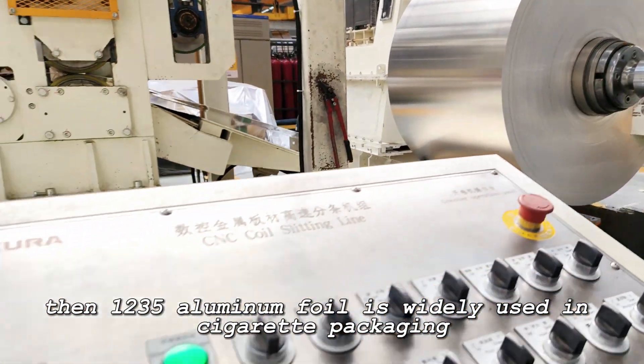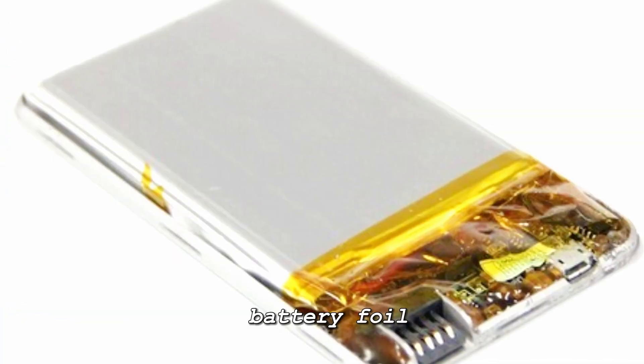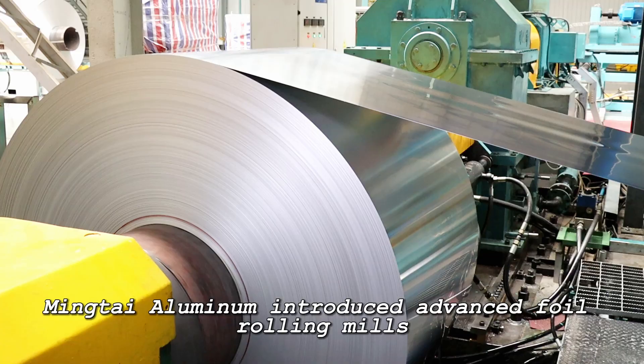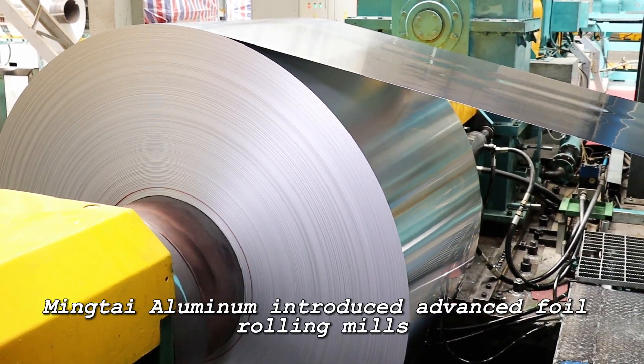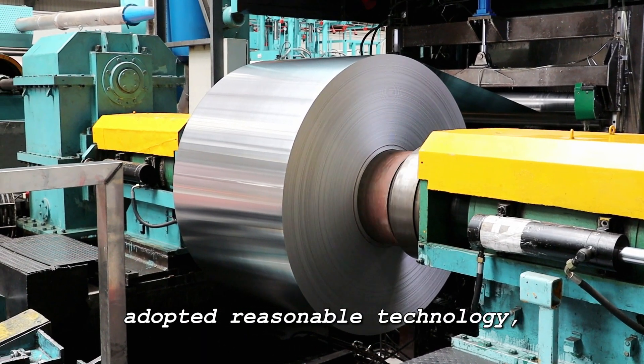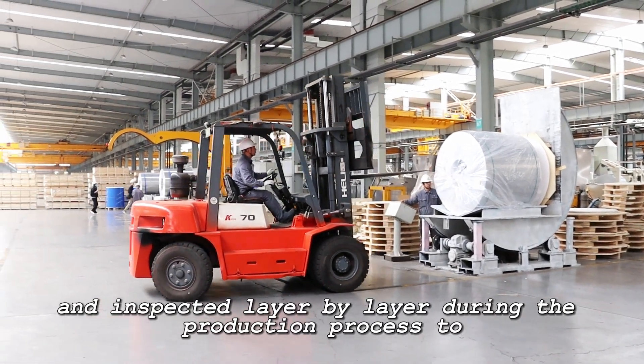1235 aluminum foil is widely used in cigarette packaging, cable, capacitor tape, battery foil, flexible packaging, and more. Mintai Aluminum introduced advanced foil rolling mills and strictly controlled raw materials, adopting reasonable technology